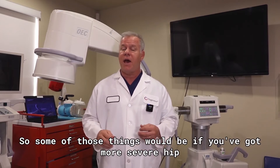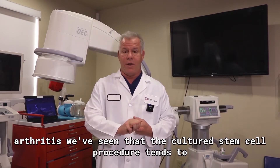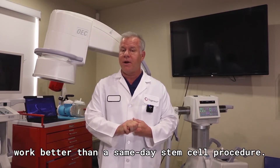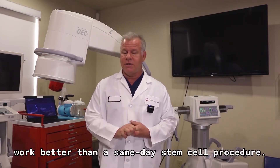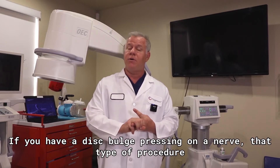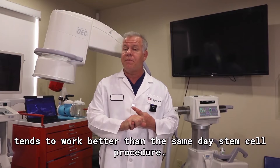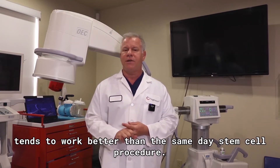Some of those things would be if you've got more severe hip arthritis — we've seen that the cultured stem cell procedure tends to work better than a same-day stem cell procedure. If you have a disc bulge pressing on a nerve, that type of procedure also tends to work better than a same-day stem cell procedure.